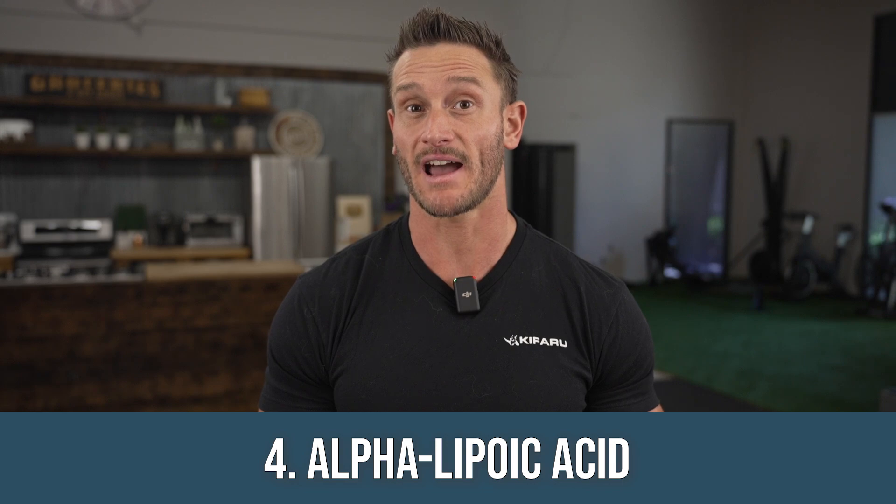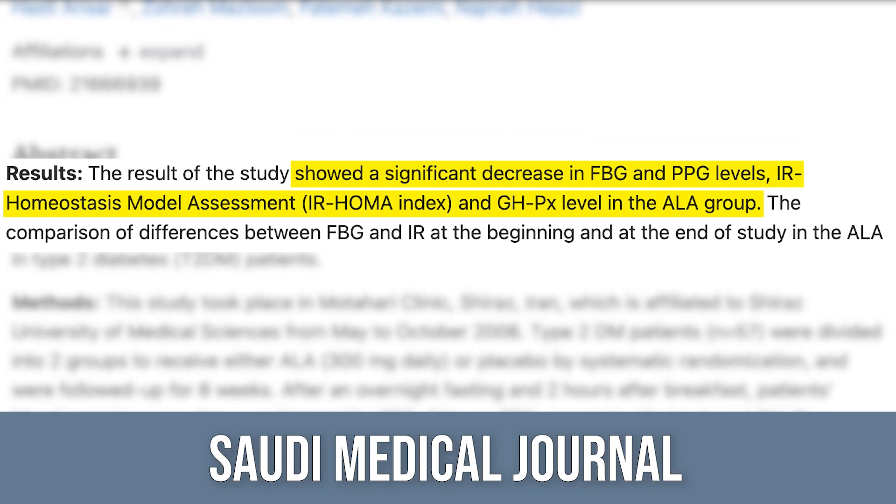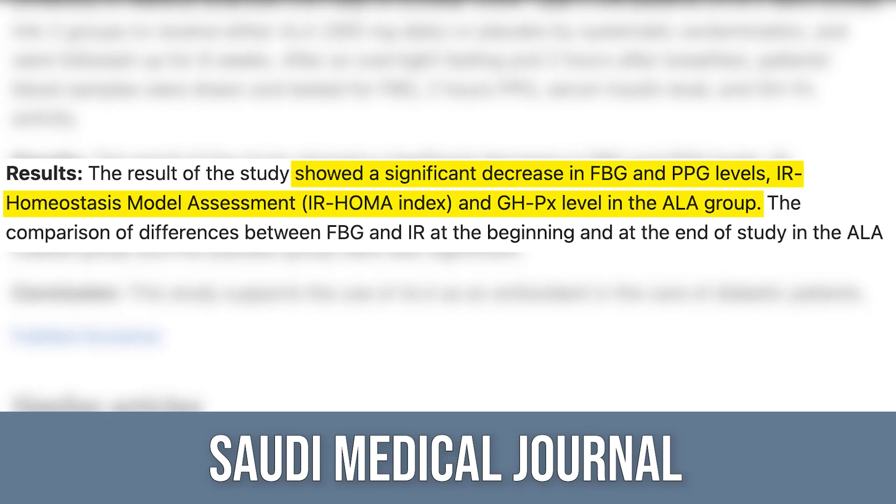This next one is the only one that's a little more fringe, and I included it because of my own anecdotal experience: alpha-lipoic acid. A study in the Saudi Medical Journal looked at 300 milligrams of alpha-lipoic acid versus placebo for two months. They found a decrease in fasting glucose, postprandial glucose, insulin resistance, and also a decrease in glutathione. Alpha-lipoic acid is a very potent antioxidant — I take it after long runs or hard workouts. The decrease in glutathione suggests the body isn't needing it as much because alpha-lipoic acid is taking some of the load. So there's a caveat: you don't want to take it all the time because it decreases your body's endogenous antioxidants.